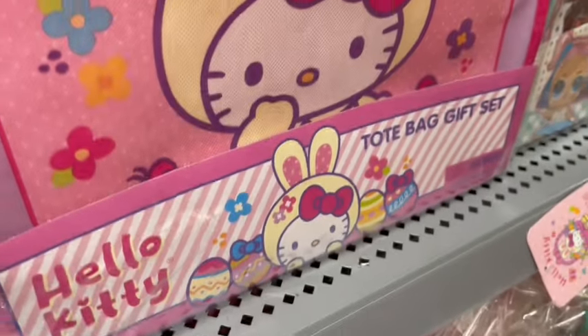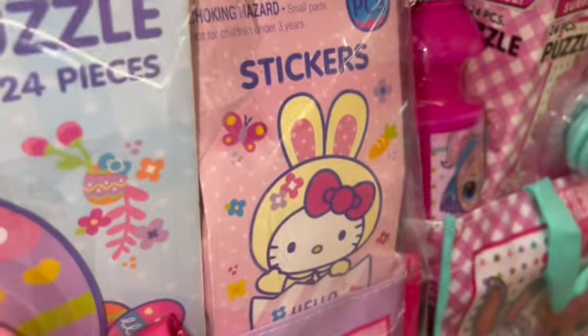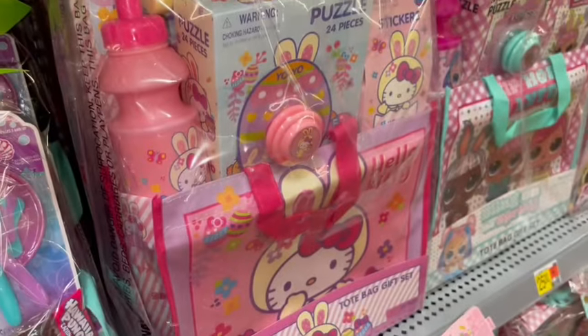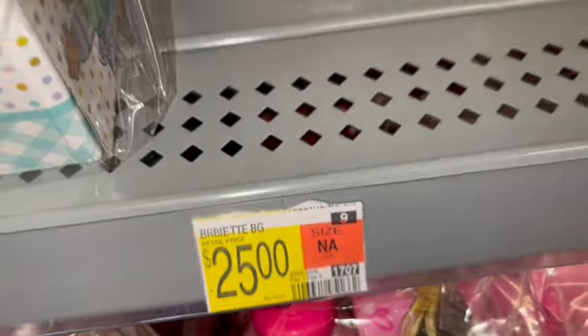They also have these Hello Kitty tote bag Easter baskets with a lot of little Hello Kitty goodies — stickers and puzzles and bubbles and sidewalk chalk. Super-duper cute, and they are $25.